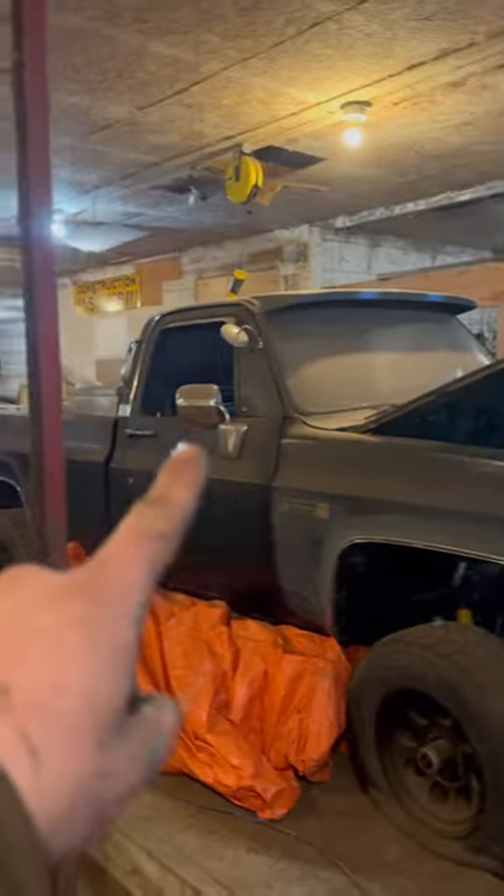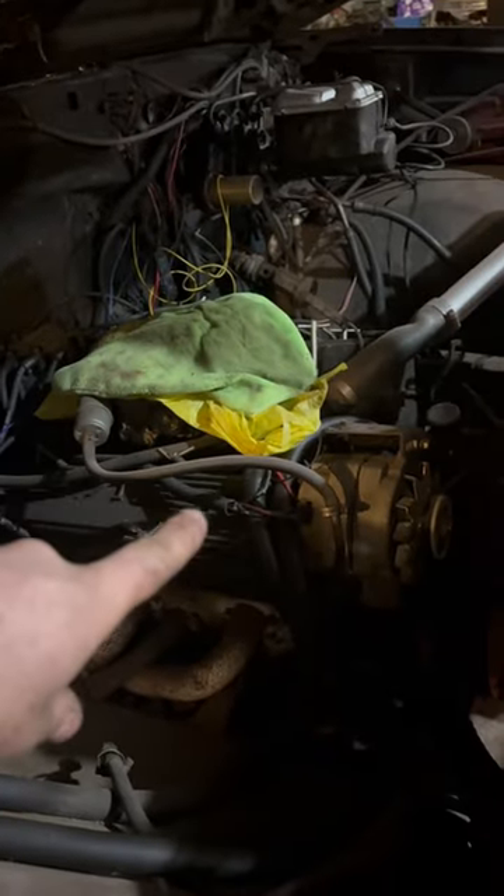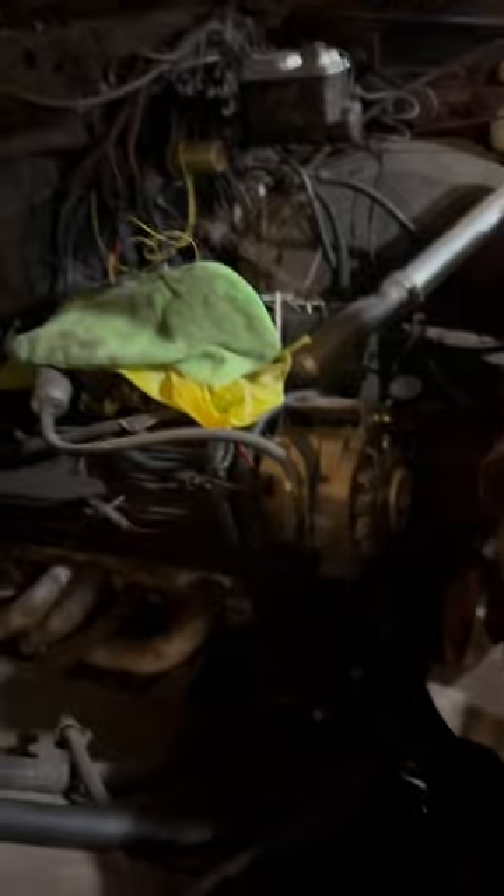You have one mission and one mission only: you have to tow a 6500 pound trailer, but you can only choose one of two vehicles. The first option is a single cab long bed Chevy, it's lifted, has an NP 435 manual transmission, NP 205 transfer case, and a 350 Chevy four bolt main.